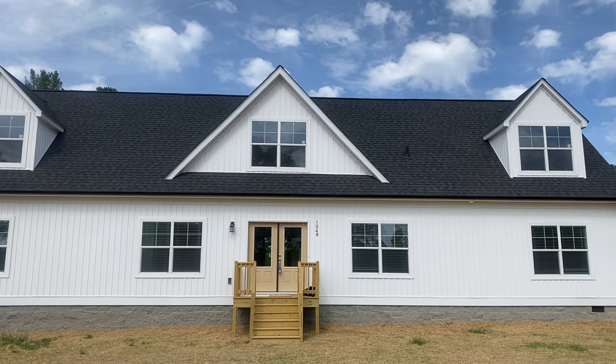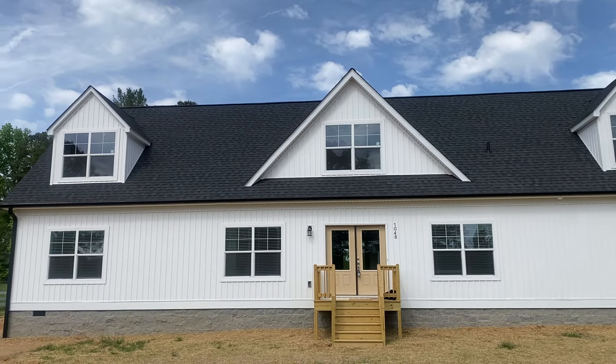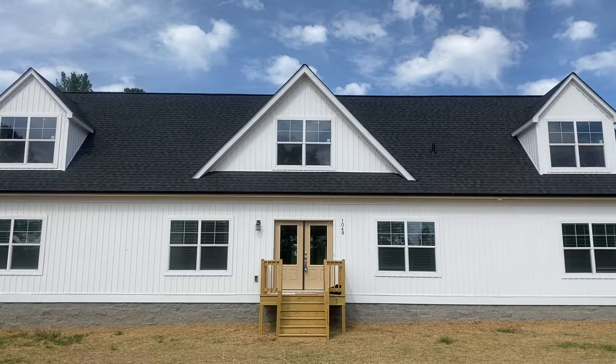What is up everybody? This is Shields again with Carolina Custom Homes of Burlington. This morning I'm over here in Kishel, North Carolina. I'm going to be taking you through a Carolina Drake Cape.